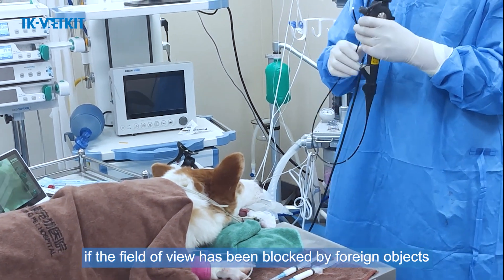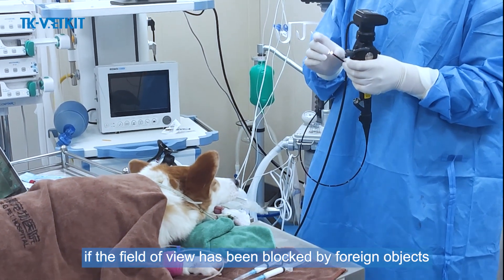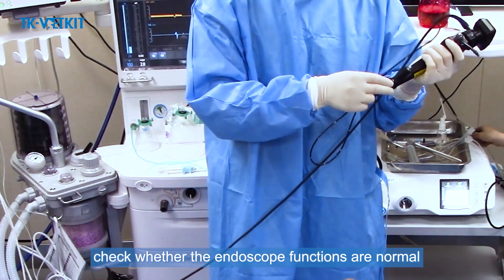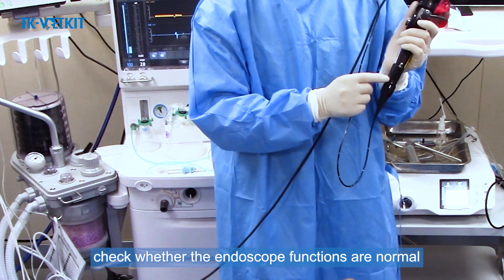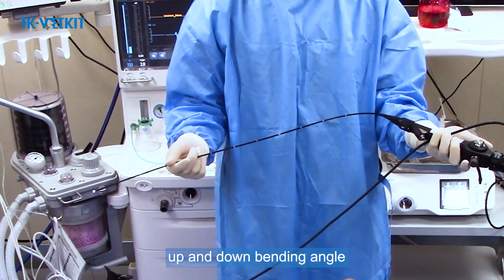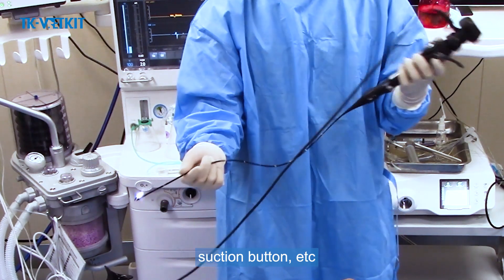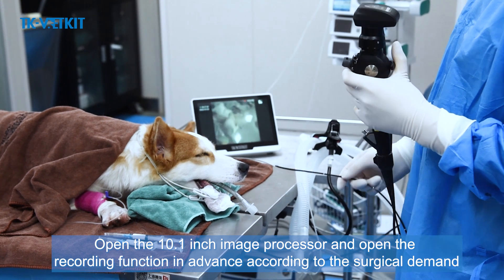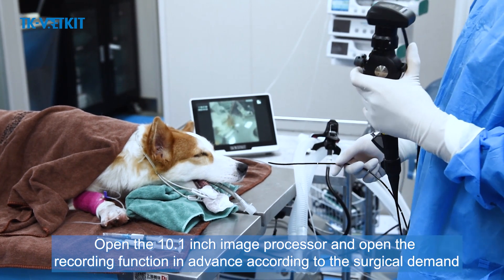Pre-surgery endoscope testing: observe whether the field of view is clear. If the field of view is blocked by foreign objects, dip a cotton ball in alcohol to wipe the lens. Check whether all endoscope functions are normal, including left and right rotation, up and down bending angle, and suction button.